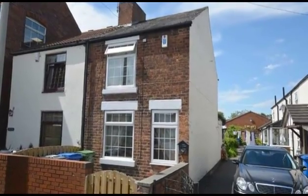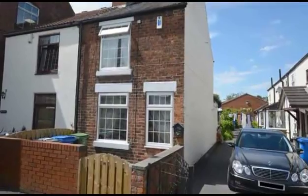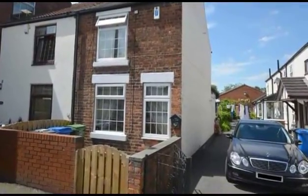An excellent starter home. Viewing is recommended for this two-bedroom semi-detached house, which benefits from on-street parking and a forecourt.